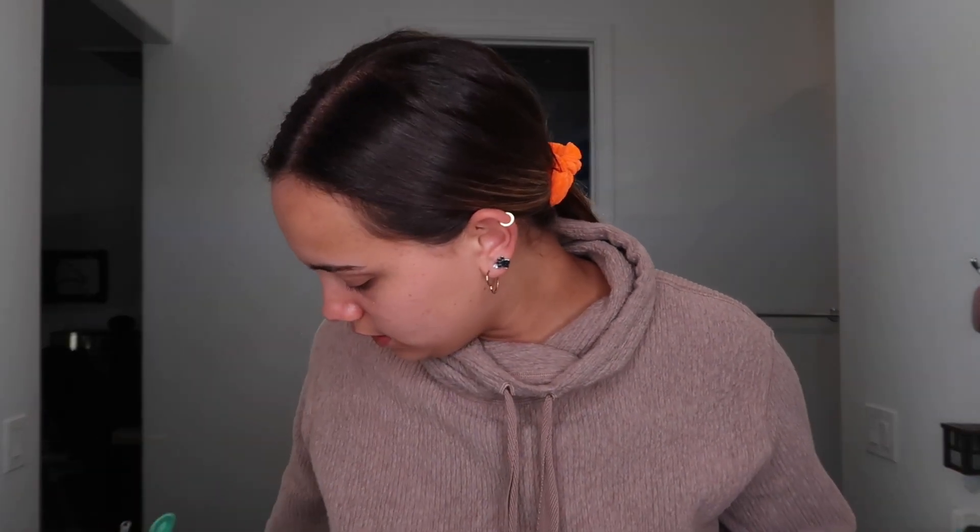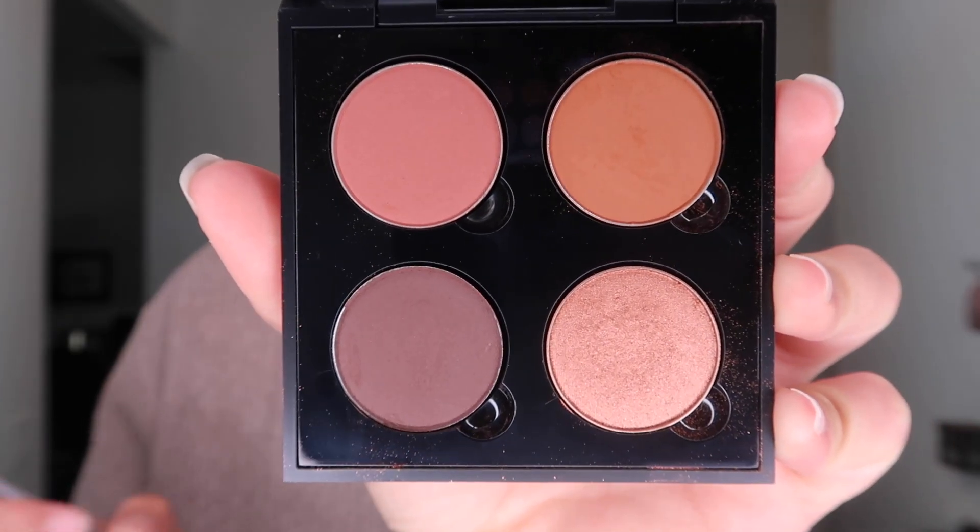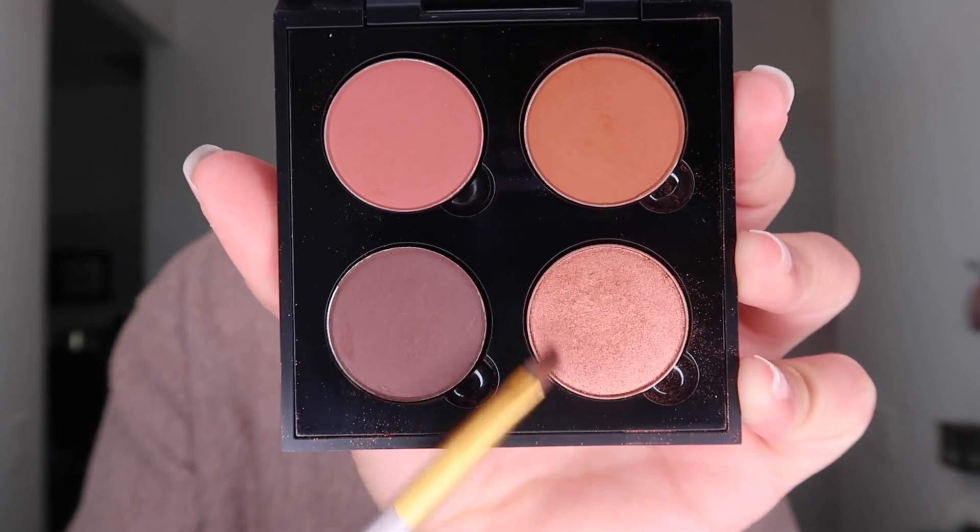I decided to straighten my hair first just to get that out of the way. Here's kind of how it looks. I definitely need to get a haircut soon because I have a lot of dead ends. So I'm going to start by tying my hair back. A lot of people say they do eye makeup first, so I'm going to do this color and this color. I'm not following any particular tutorial, just kind of doing whatever.